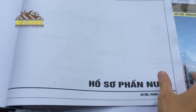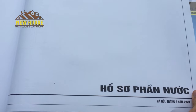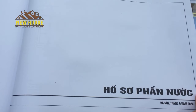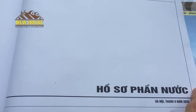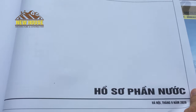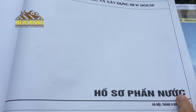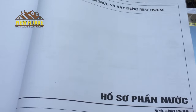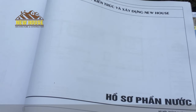Tiếp đó là đến phần nước nhé các bạn nhé. Phần nước thì nó sẽ có phần cấp nước, cấp nước từ bên ngoài vào bể này, xong rồi đưa lên két này, xong rồi két cấp xuống từng khu vệ sinh. Đều có hết nhé, chúng tôi đã giới thiệu xong bộ hồ sơ để cho các bạn tham khảo nhé.